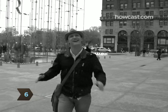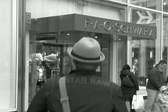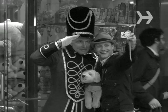Step 6: Be a kid again, with or without little ones of your own, with a trip to famed toy store FAO Schwarz, where Tom Hanks famously played a tune with his feet in the film Big.